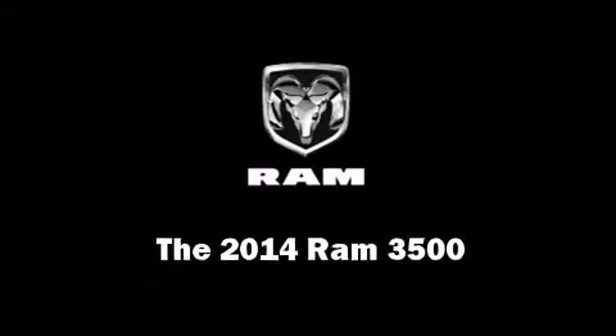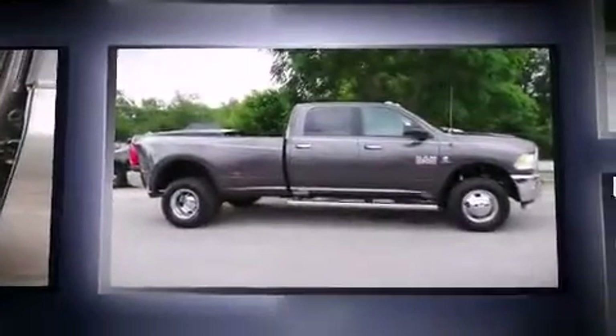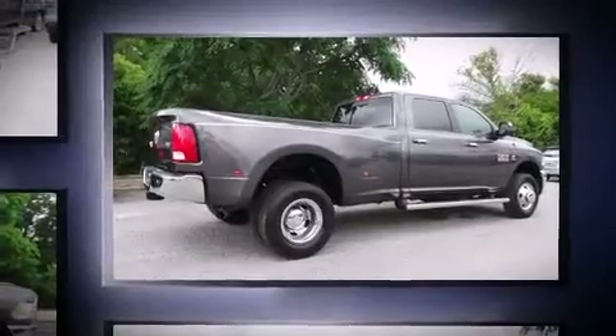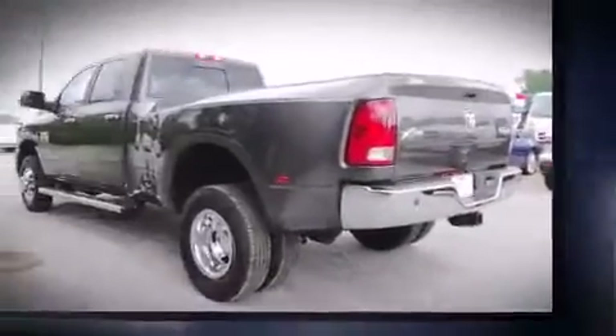The 2014 Ram 3500 — this four-door, five-passenger truck offers the latest in technological innovation and style. Under the hood you'll find a six-cylinder engine with more than 300 horsepower, and for added security, dynamic stability control supplements the drivetrain.